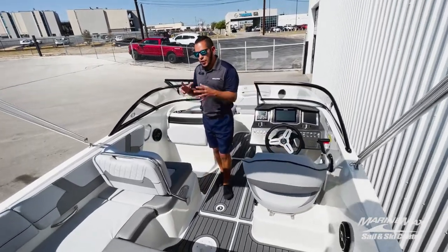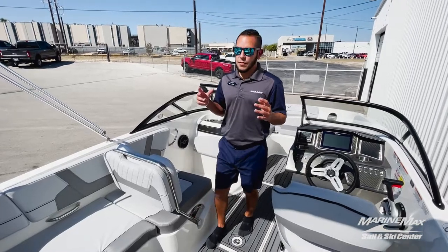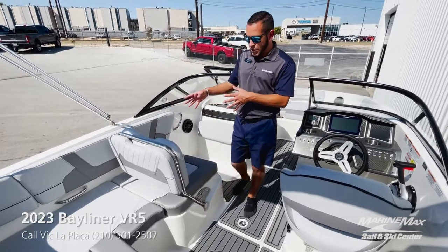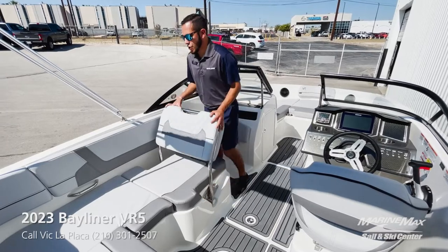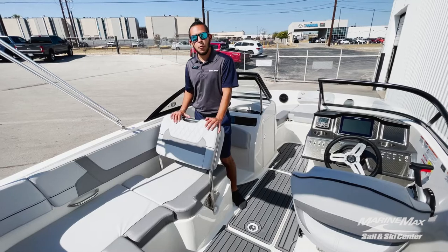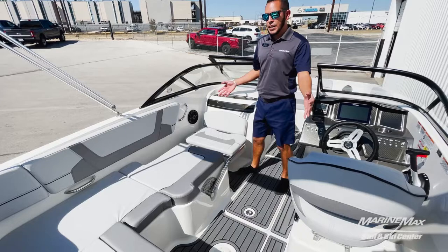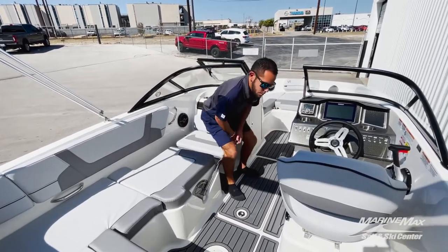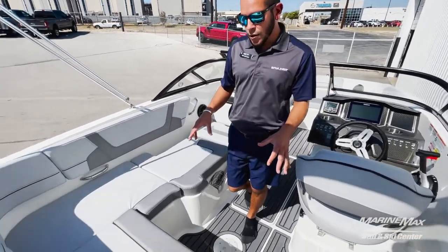A key feature of the VR5 is the three-position port side lounger — that is a very popular feature of this model. It gives you the upright natural position where you can sit side by side with the driver, the second position where if you're pulling a skier you can watch the people out back, or number three, if you need extra seating you can lay it down flat and now you've got room for two more people.